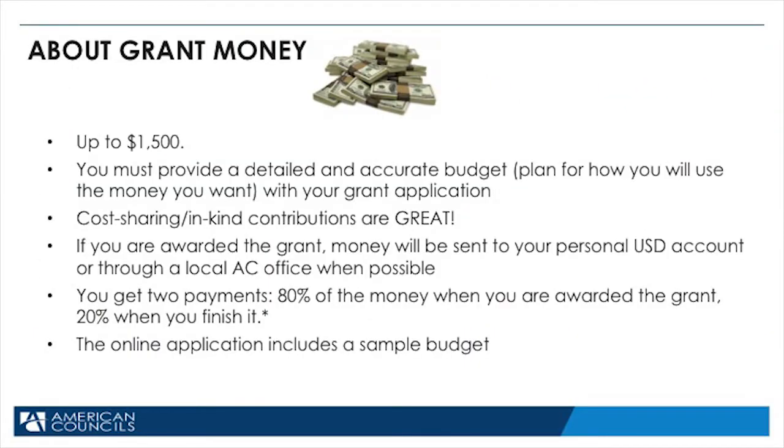You will receive up to $1,500 for your project. Alumni projects can be, and usually are, for less money than this, so don't think that you have to create a project that requires $1,500. That's a lot of money, and we need to know how you plan to spend it and if your plan is well thought out. That's why the budget is so detailed.